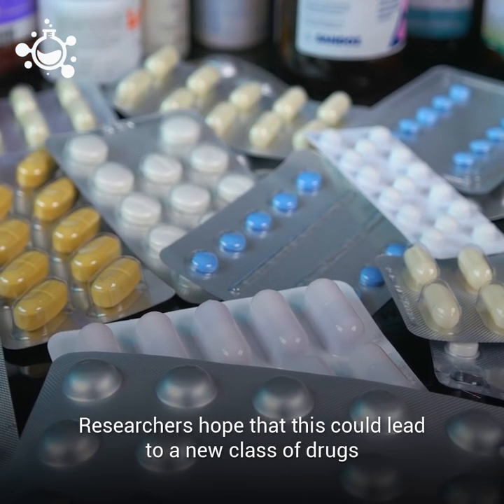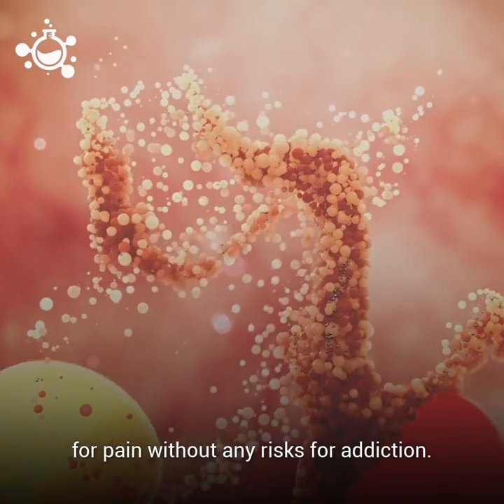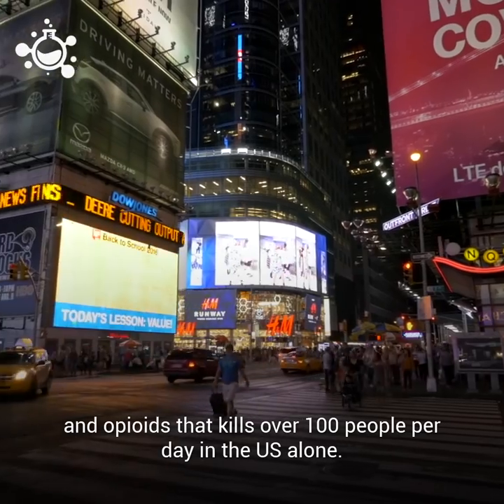Researchers hope that this could lead to a new class of drugs for pain, without any risks for addiction. This could help mitigate the abuse of prescription painkillers and opioids that kills over 100 people per day in the U.S. alone.